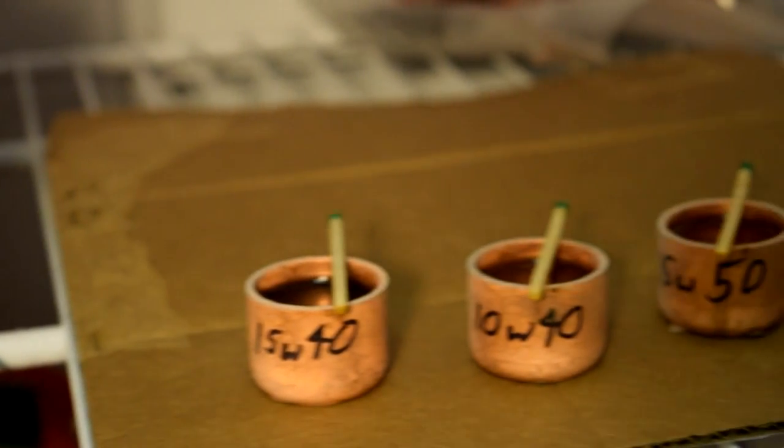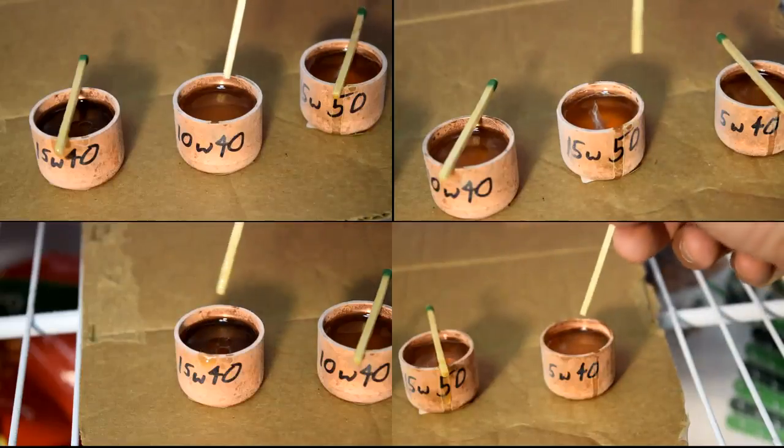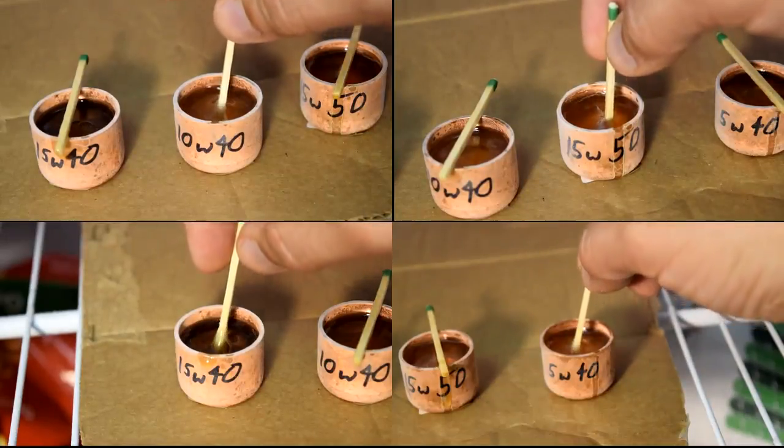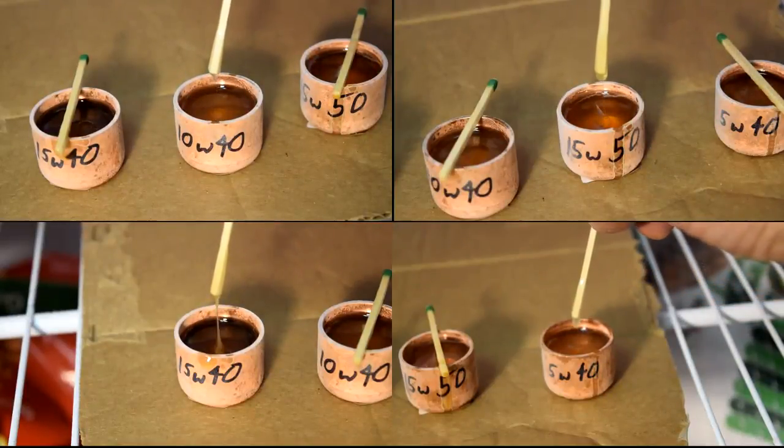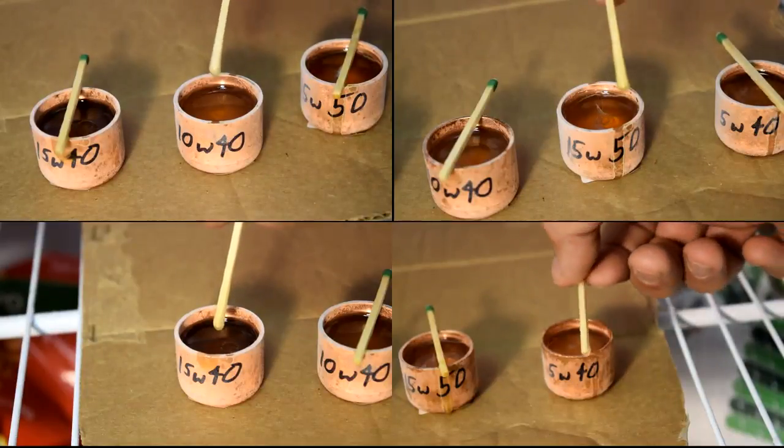After an hour in the freezer, the temperature was a balmy minus 10 Fahrenheit. As I had predicted, the 15W40 conventional is pretty much like honey. I was initially surprised by how thin the 10W40 was, and of course the 5W40 is the thinnest of the bunch.